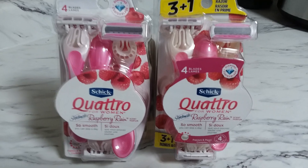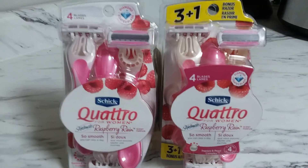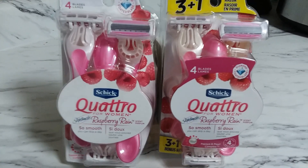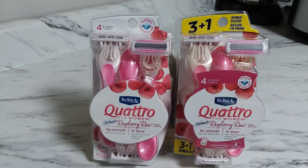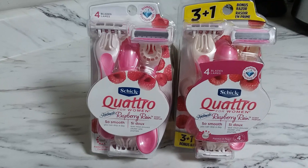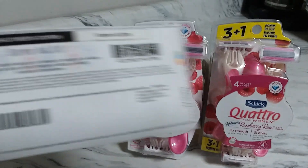This is a $5 and two cent moneymaker. You get two Quadro disposable razors, plus you will get $10 ECB back from CVS. So I used this — at first I was kind of unsure. I did not read the coupon. I was just so excited to get this freebie, so I went ahead and printed it.